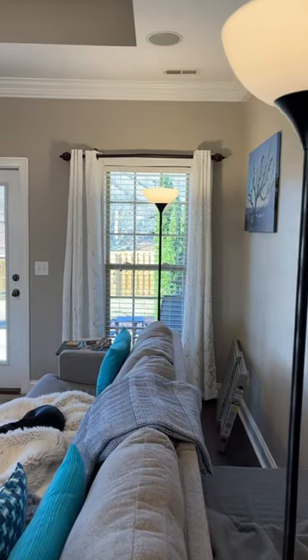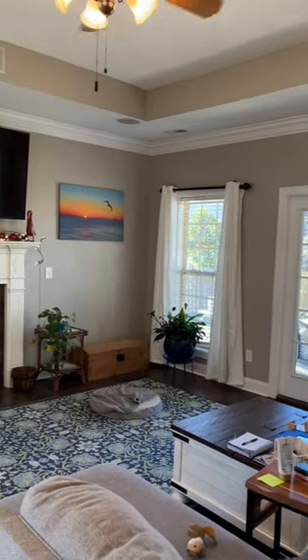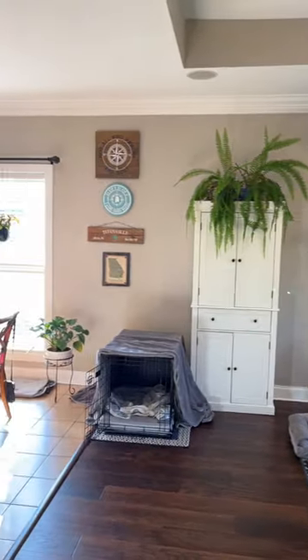The only thing I would be cautious about is the room should have a lot of natural light, or else A New Gray can come off a little too dark.